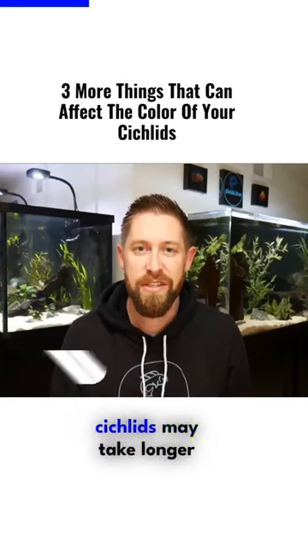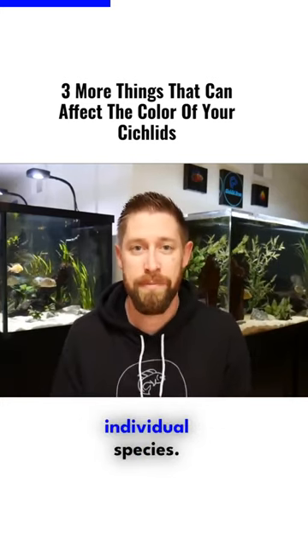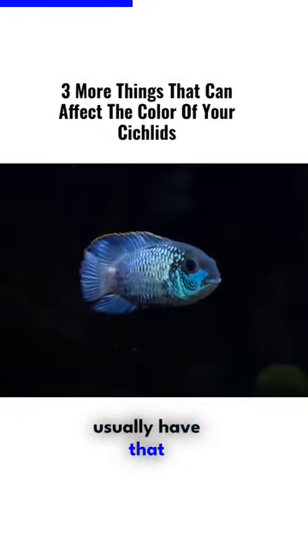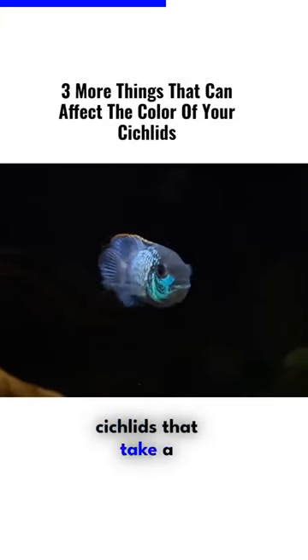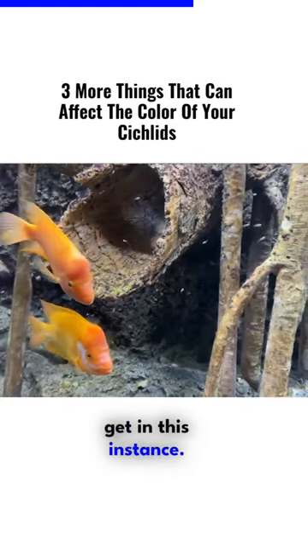Another reason your cichlids may take longer to get color is just the genetics of the individual species. Some cichlids like the electric blue acara usually have that electric blue even at a very young age. They'll continue to look better and better as they grow, but there are some cichlids that take a really long time just to get there.